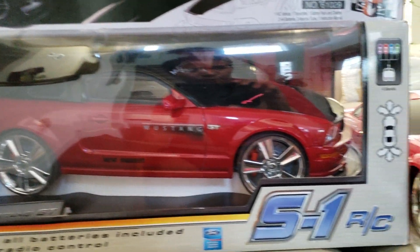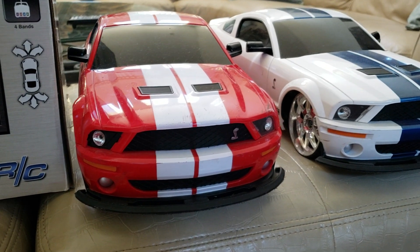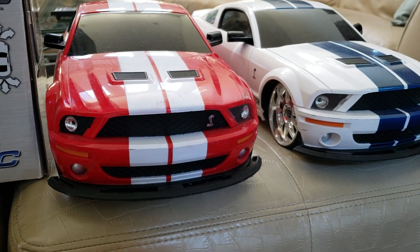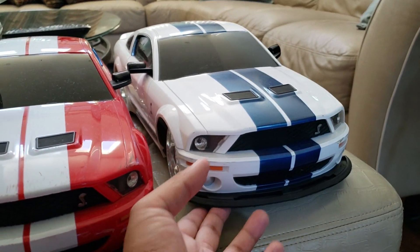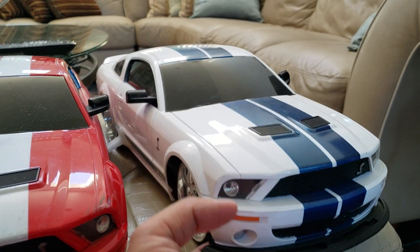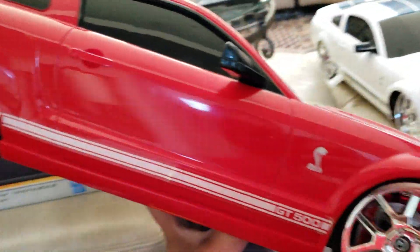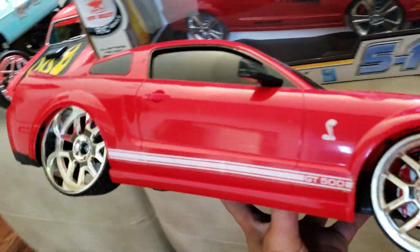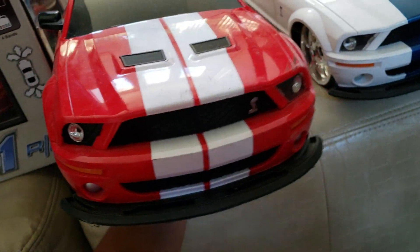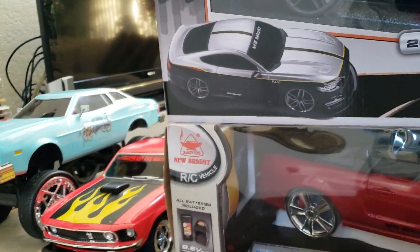Swinging over to the right here, I've got some Shelbys — these are 2007 Shelby GT500s, really cool looking. It's the same RC car and these were made by Jada. I particularly like this red one here — it's 1/10th scale. I definitely have plans for this one in the more immediate future. I prefer to get 1/10th scale, though sometimes you can't avoid other scales.